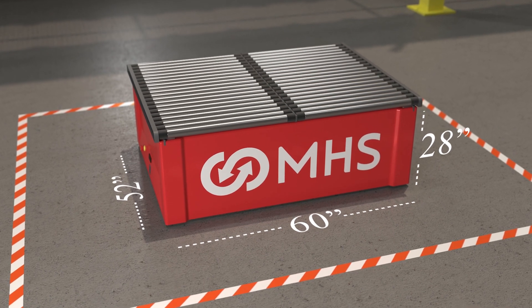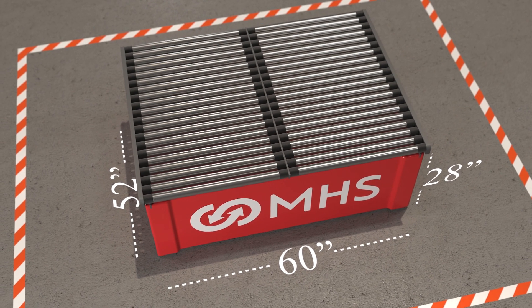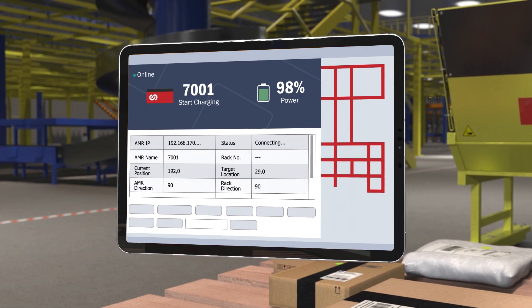MHS systems offer several additional advantages as well, including a small overall footprint that can take up less space than other solutions, and an intuitive control interface that runs on a standard tablet.